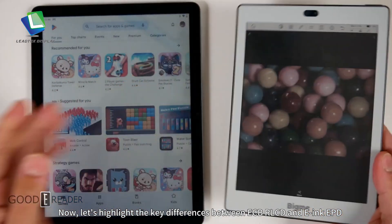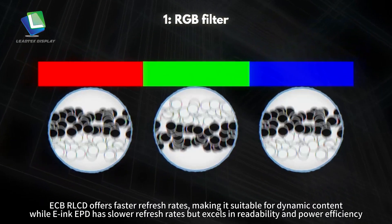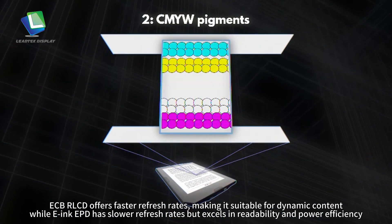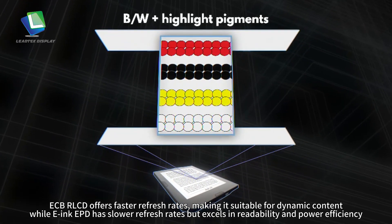Now, let's highlight the key differences between ECB-R LCD and E-ink paper display. ECB-R LCD offers faster refresh rates, making it suitable for dynamic content, while E-ink paper display has lower refresh rates but excels in readability and power efficiency.